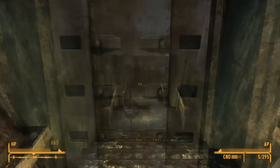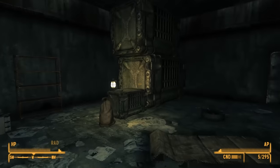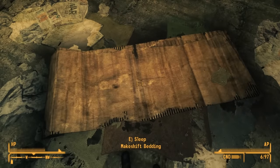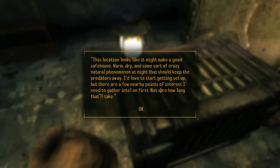Heading inside, we don't see a whole lot — it's a big vaulted space with garbage on the ground and some stacked containers. The only signs of life are a sleeping mat, a lit fire in a nearby tire, a sack, and a journal on a shipping container. The author writes that this bunker is a great safe house — it's warm, it's dry, and he mentions a natural phenomenon at night that keeps predators away. He's planning to set up camp but wants to check out a few points of interest first to gather some intel.